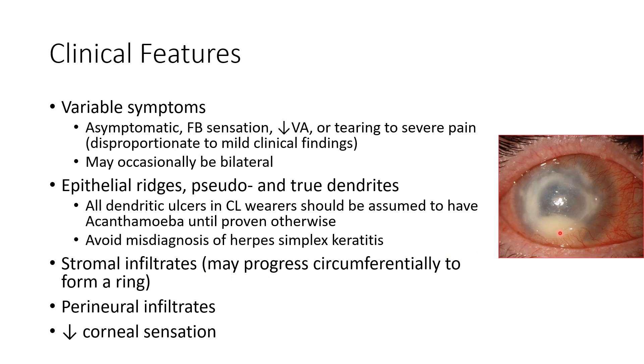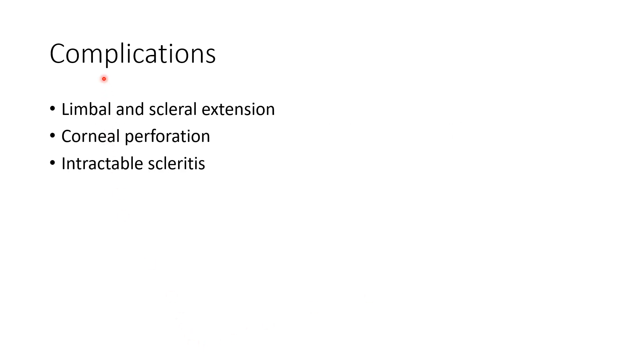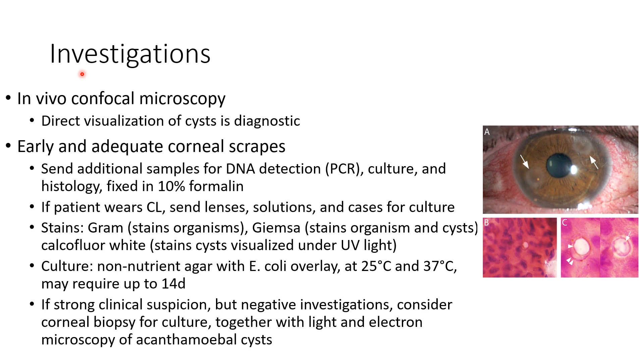There can also be perineural infiltrates and reduced corneal sensation. Coming to the complications of Acanthamoeba keratitis, if not treated adequately, there can be limbal and scleral extension, corneal perforation, and intractable scleritis.